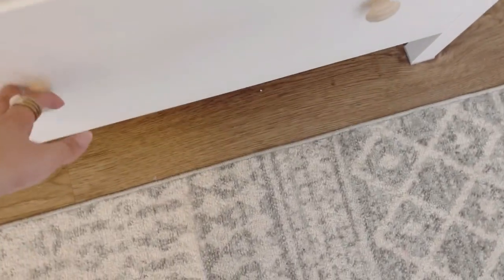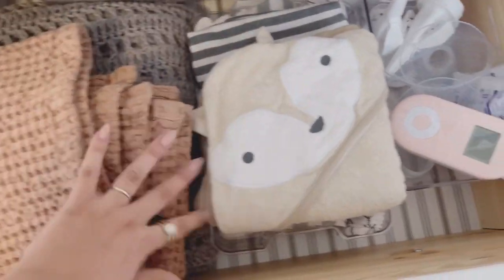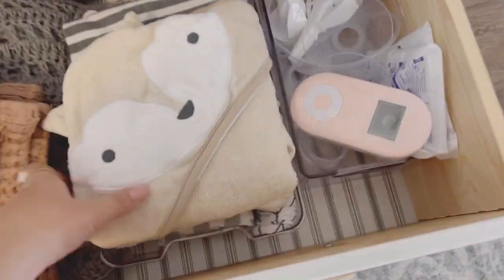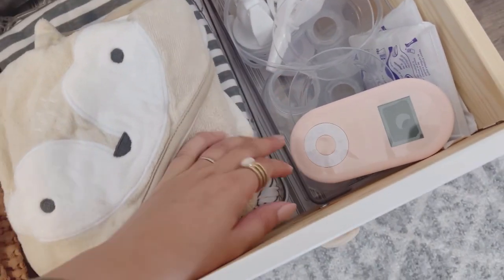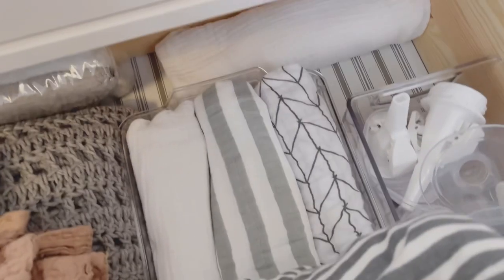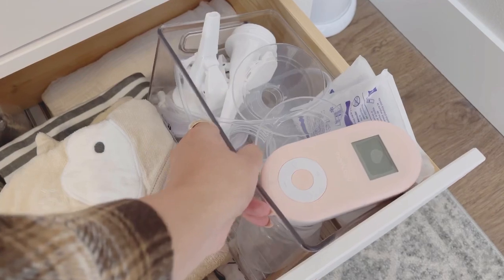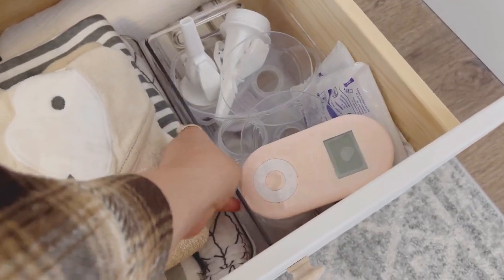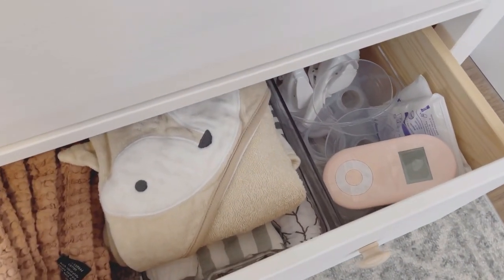This last drawer has some backup big blankets, his towels, and all my breast pump items — I actually sanitized this morning and they're ready to go. Back here I have some washcloths and extra swaddles. I put everything in this little acrylic container so when I'm done breast pumping I can just throw everything in there, and it'll be a fast and easy way to take everything back downstairs to sanitize.